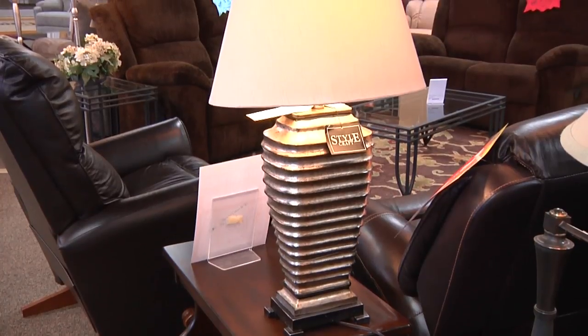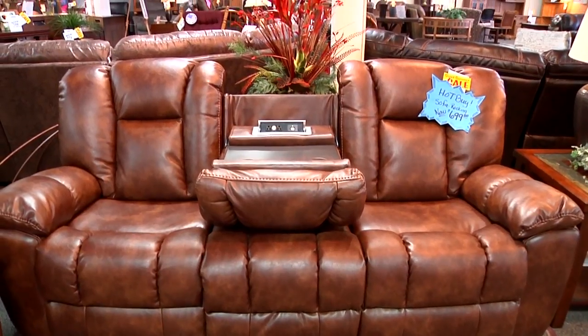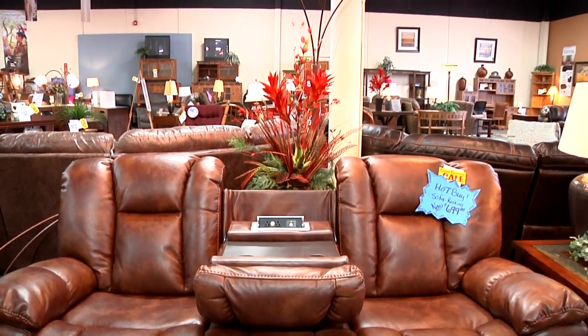Right now we're into grays. Grays are very popular — gray is the new black. Microfiber has been around for a little while, but is also the most popular besides leather. Kind of like the set behind me — it looks like a leather, but it's actually a fabric.